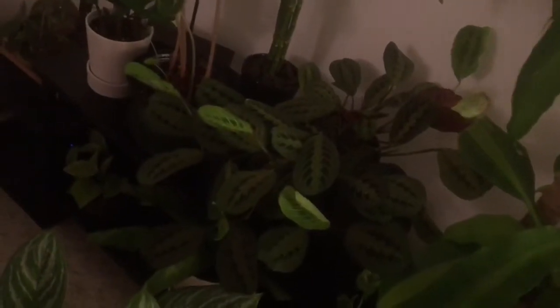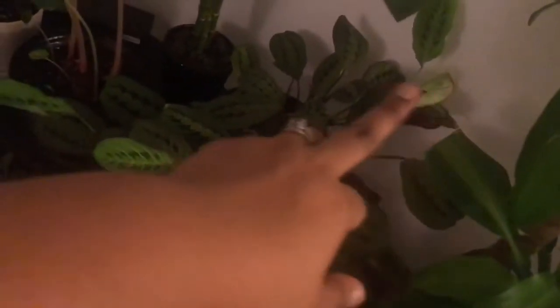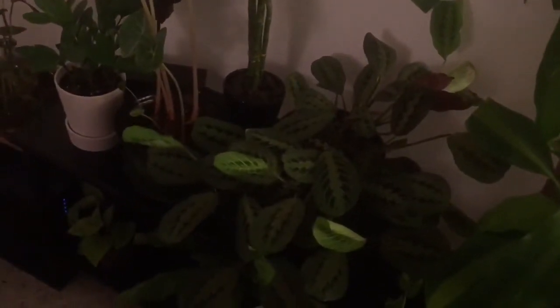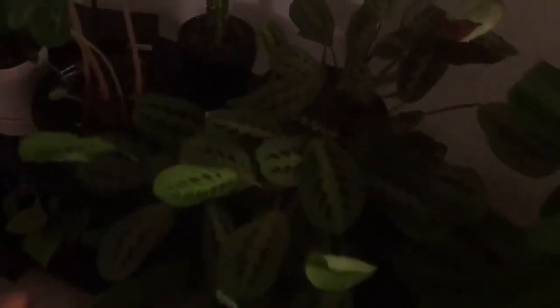Down here, another plant I'm very very excited about is my red maranta. You can see all the lighter color ones — that's all new growth. This plant does really well. It was a decent size when I purchased it but it has definitely gotten a lot bigger. I've taken so many propagations from it and it's still huge.